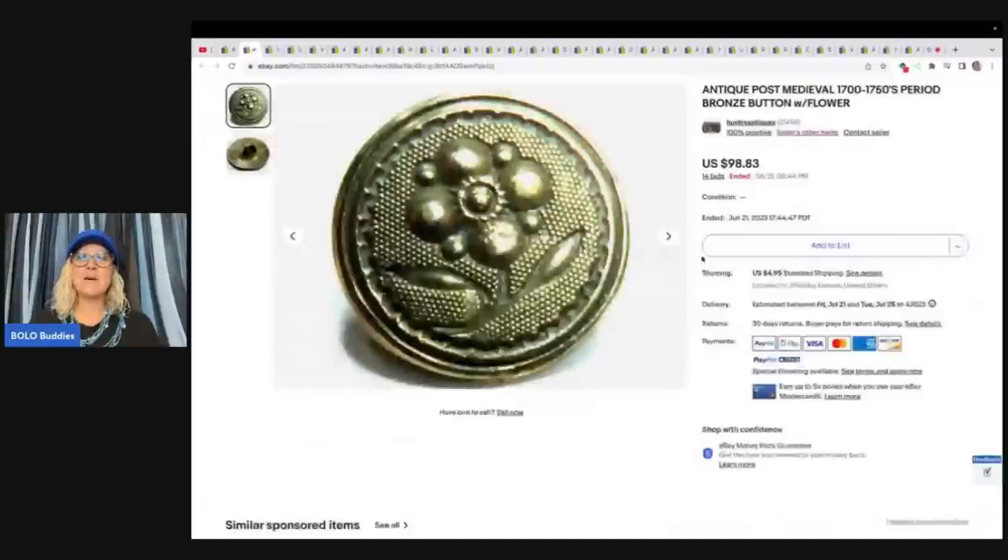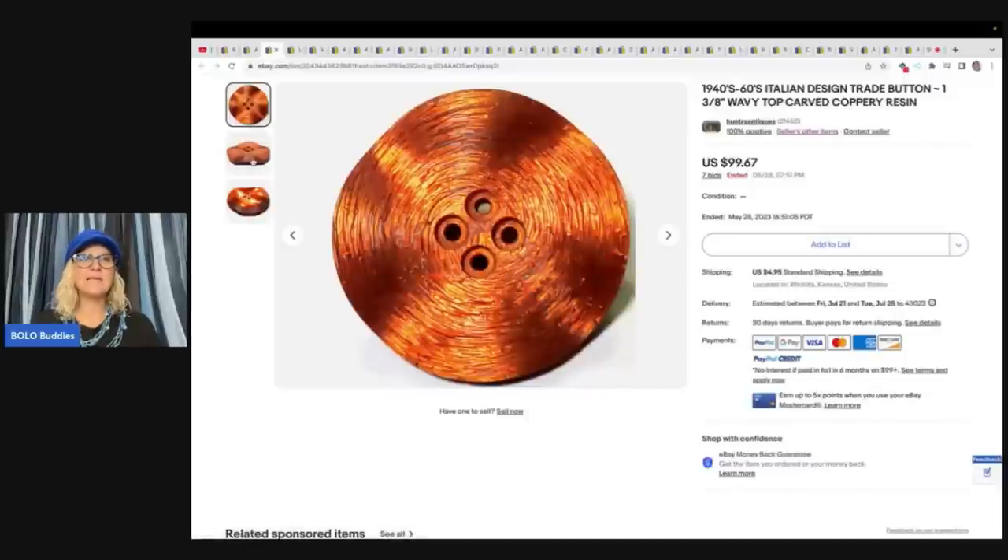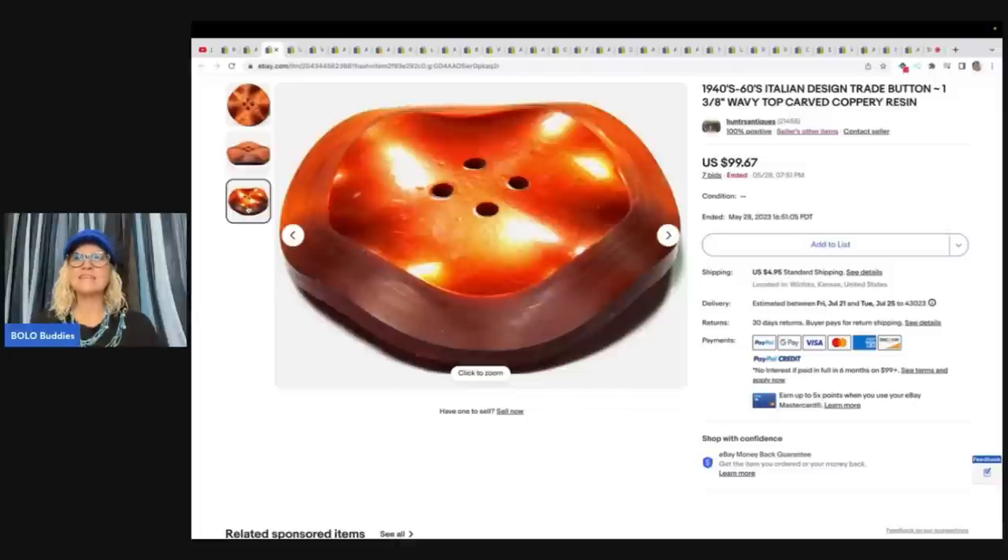This one here is an antique post-medieval 1700s to 1750s period bronze button with flower — again, this seller just knows their stuff. Sold it for $98.83 on auction. Would you have ever looked twice at this button? I know I wouldn't have. It's an Italian design trade button, wavy top carved coppery resin from the 1940s to the 60s. Just lots of really good keywords and the seller knows what they're doing — $99.67 for one button.